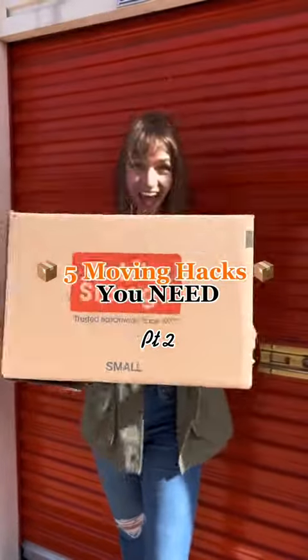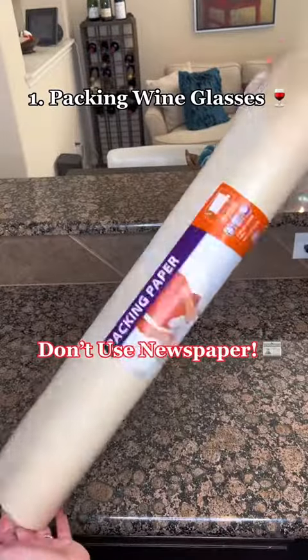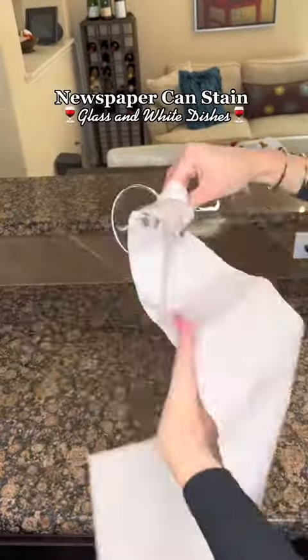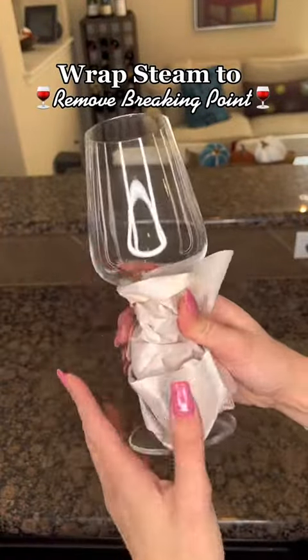Five moving hacks you need, part two! To pack your wine glasses without breaking them, get a sturdy box and line it with bubble wrap. Grab brown packing paper — not newspaper, as newspaper can leave marks and stains on your glasses and white dishes when hot in the moving truck. Wrap your stem to protect it.